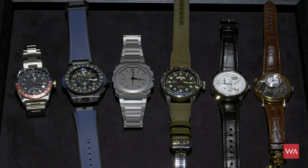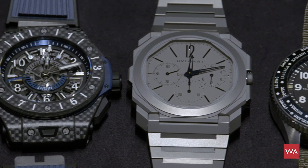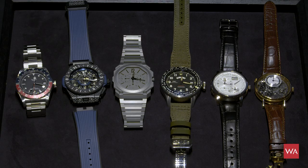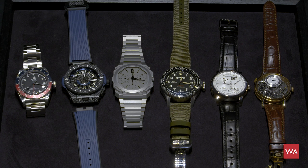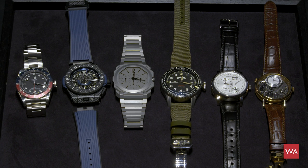Six watches representing what you'd wear when traveling or when you need to manage different time zones. The watches on the tray all represent the category of UTC, GMT, traveling watches, second time zone — whatever you call them. I chose them by purpose; one might ask why there's no Rolex GMT or Omega. I wanted to show you different watches, because we all know how a Rolex or Omega GMT looks, but probably you don't know these watches. My intention was to look outside the box and show you watches you probably haven't seen before.